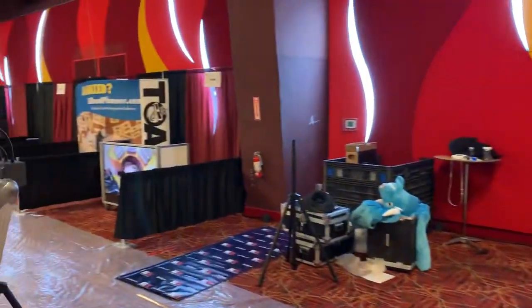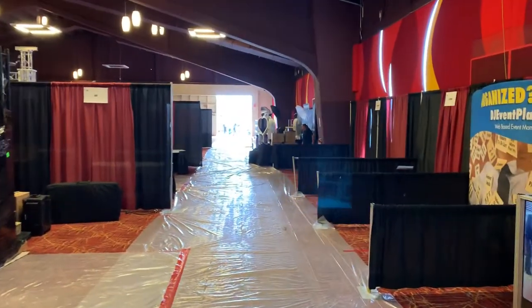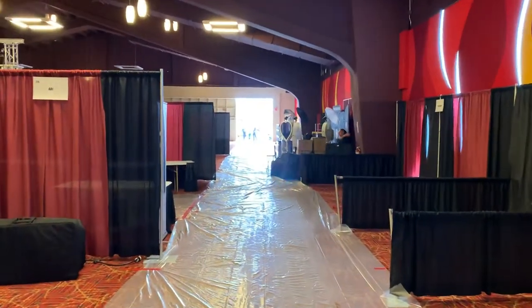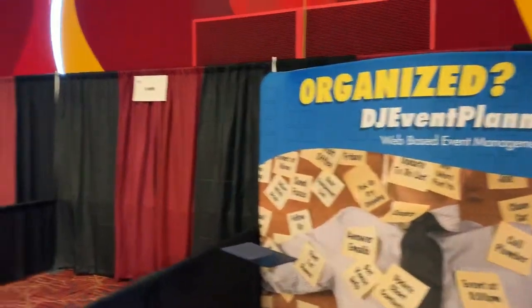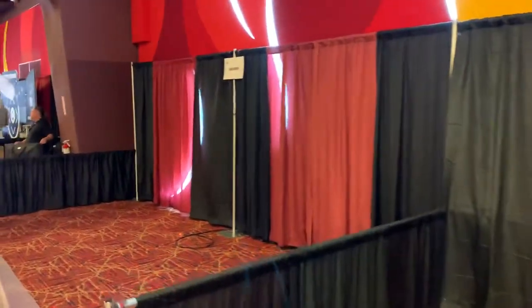Coming down the corner, you can see out the back door — that's the loading dock back there, where everyone can bring their equipment and exhibit stuff in. A lot of people haven't set up yet.